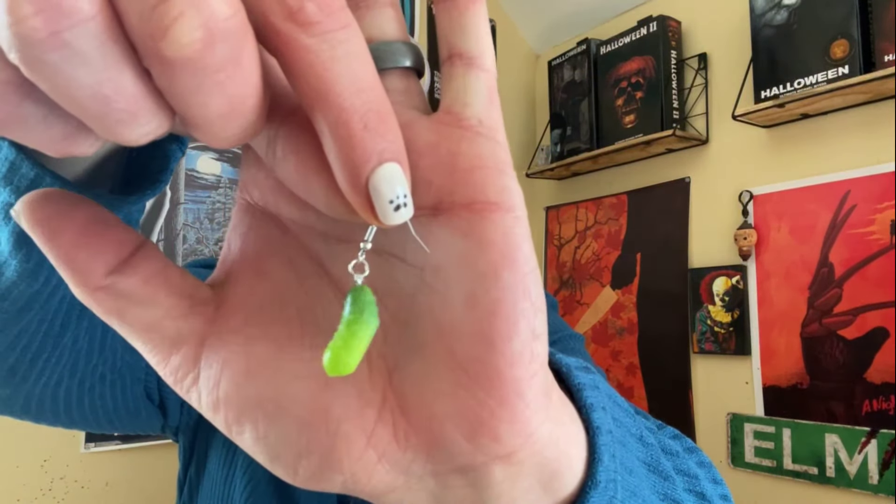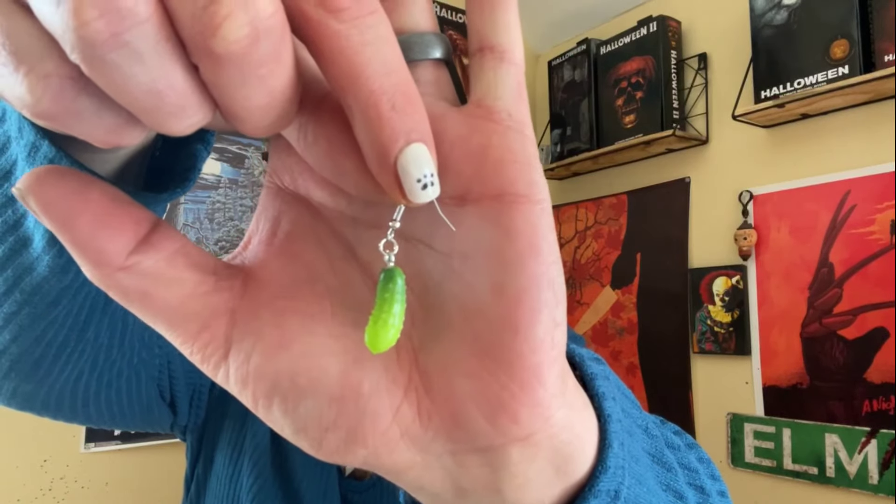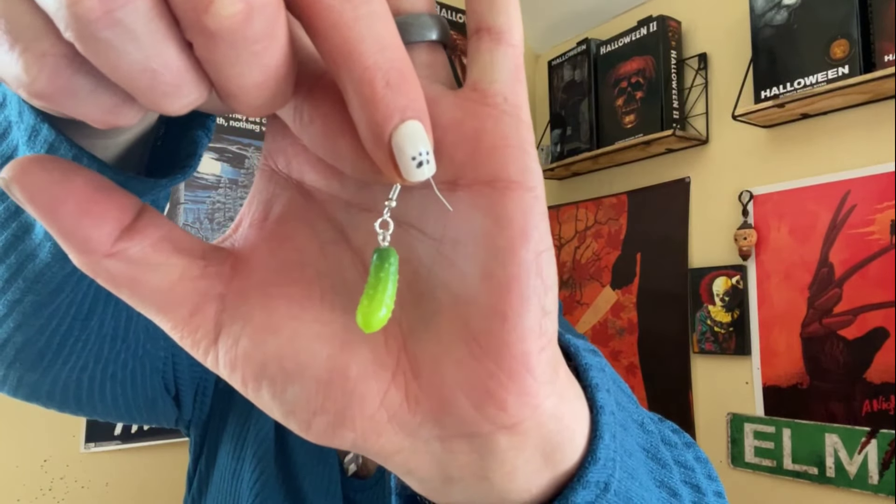There's one more thing in the bag — it's a pair of earrings. They are pickle earrings, you guys! 98 cents. There we go — just a little pickle. He's a big dill — get it? Because he's a pickle. I know you guys get it.